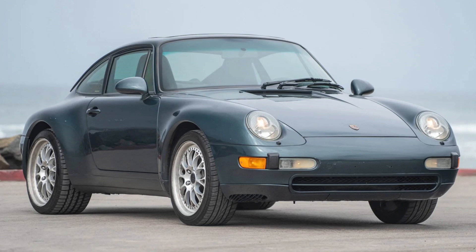Another green 911 — this an Aventurine Green 1995 911 Coupe with 133,000 miles — sold for $59,500. An attractive car with heavier mileage, this was a fair sale.